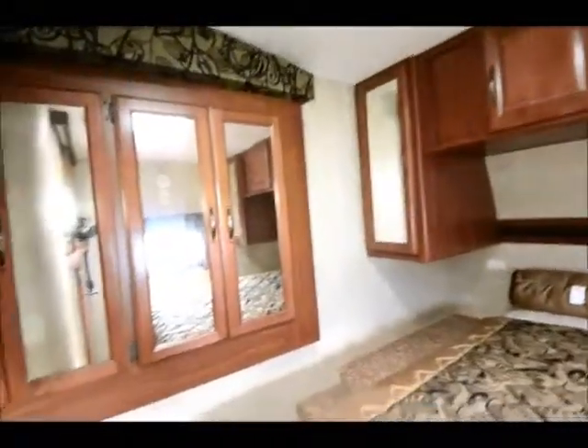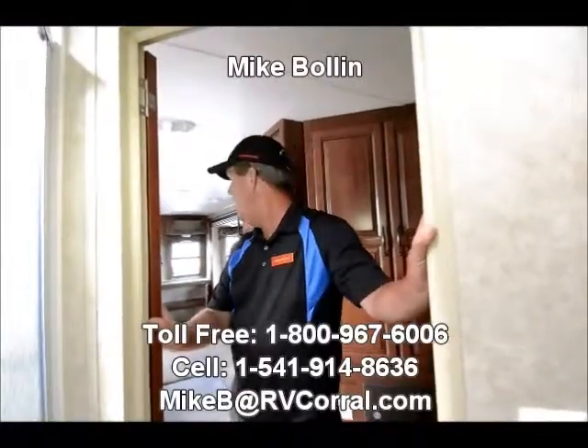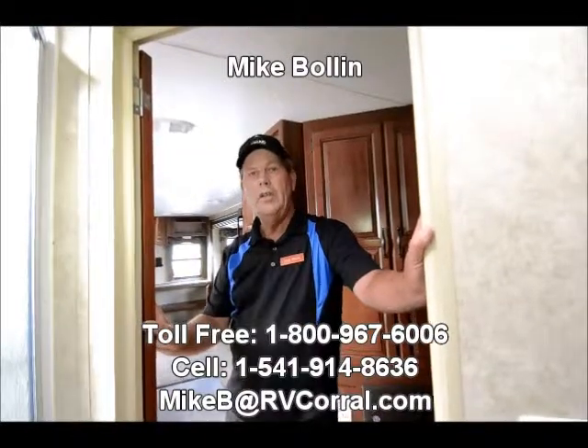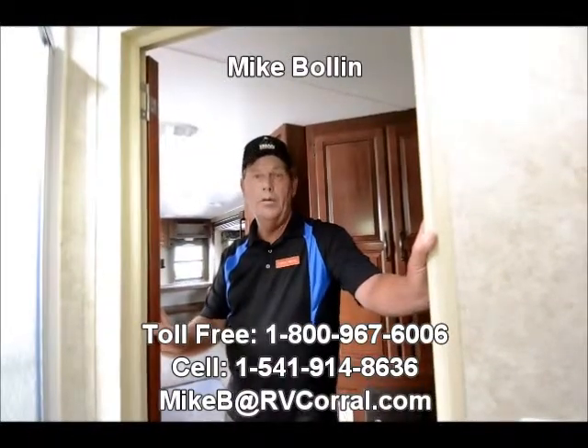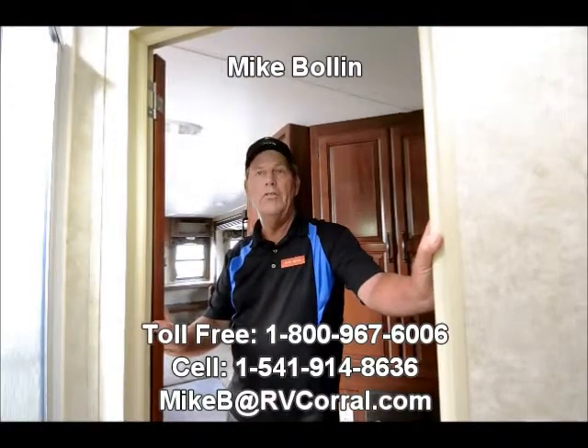It's a great floor plan if you're going to need the extra room. The living room is kind of the masterpiece of this trailer. If you need any more info, call Mike Boland at 541-914-8636 here at the RV Corral.